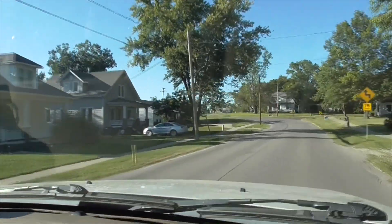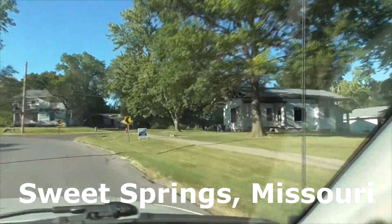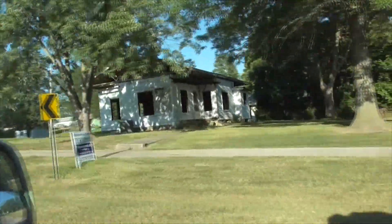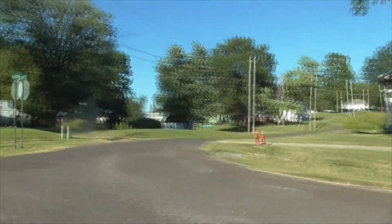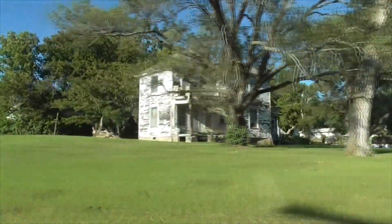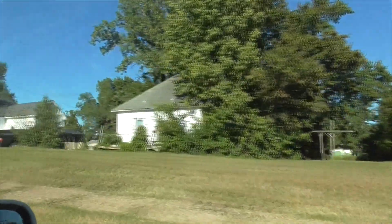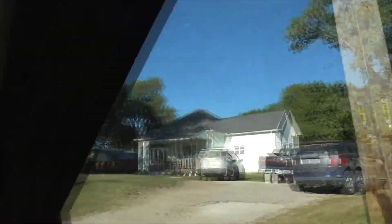Here we'll drive through Sweet Springs a little bit, show you some of the homes we have out here. In here there's a little fixer-upper, another little fixer-upper here. Paint jobs would do fine in that place. Lots of older wooden homes.